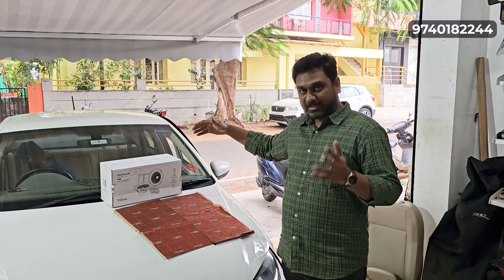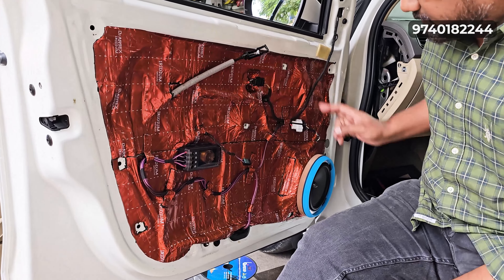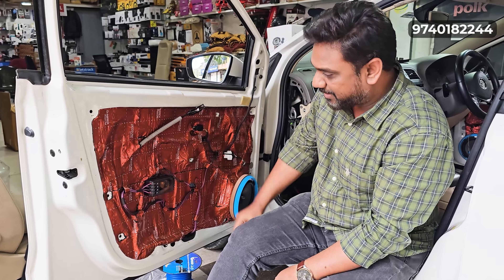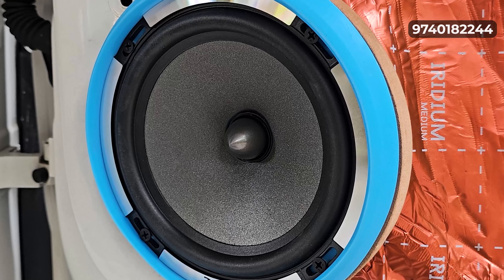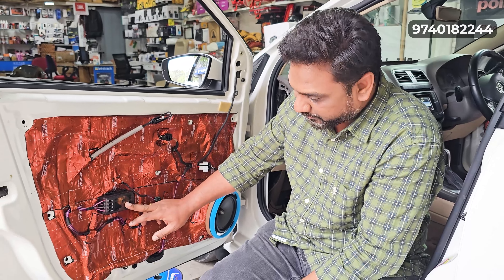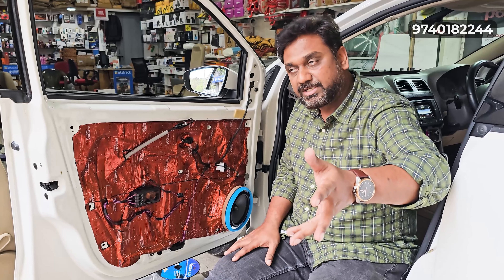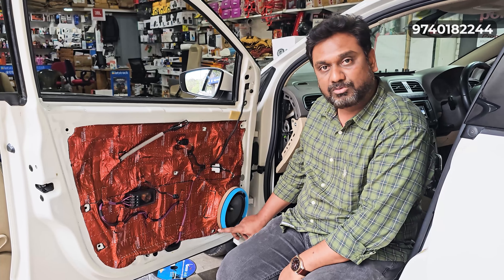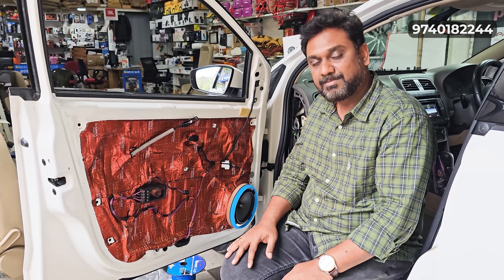Here we have the polyglass cone speaker. Let's look at the beauty of the speakers — this is a beautiful speaker. This speaker has a crossover with a crossover mounting. The wires we are using are 100% OFC, 99% pure copper wire. We also have a protector here to protect this speaker.